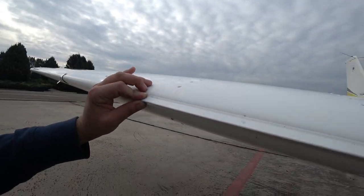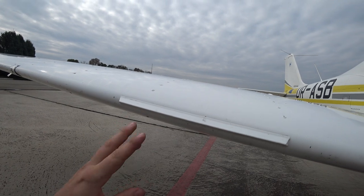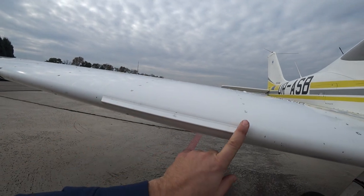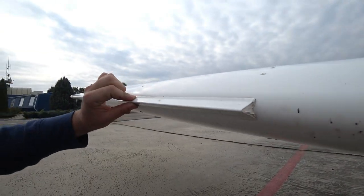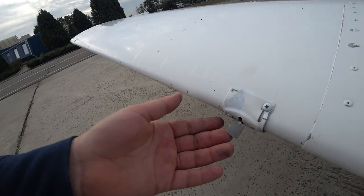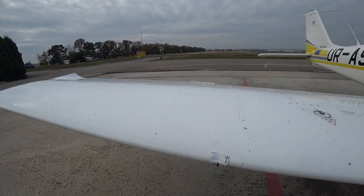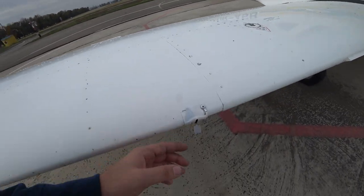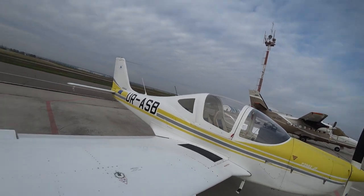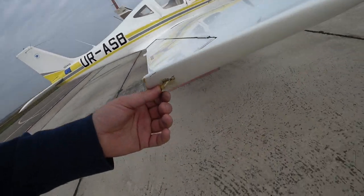Here we have the leading edge fixed device — it's similar to what we have on the Boeing 737, between the wing root and the fuselage: the same fixed triangle part of the leading edge. Here's the stall indicator, the stall detector. It's not the classical alpha vane as you may see on the Boeing 737. The airflow will just lift this thing up and you get the stall warning indication inside the cockpit.